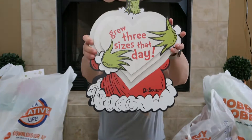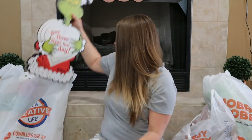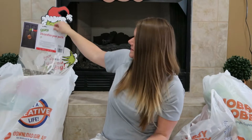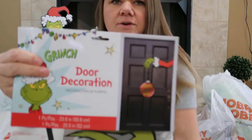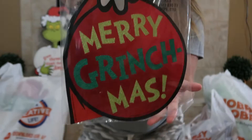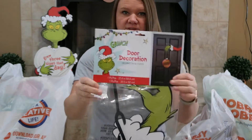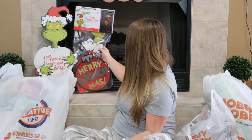It has the heart and it is the Grinch. This was $39.99 and it was 50% off. Then we got this for our door — it is a little door hanger and it has his arm and he's holding an ornament. This was $9.99 and it was 50% off. All of their Christmas stuff is 50% off.